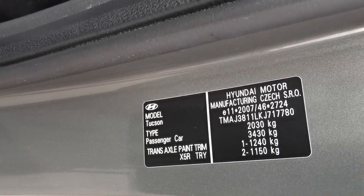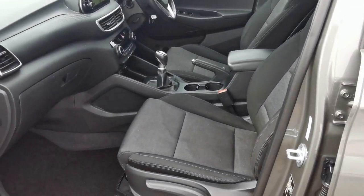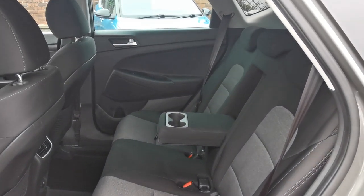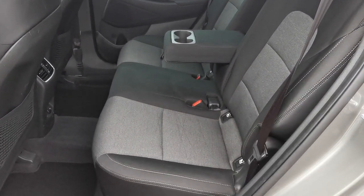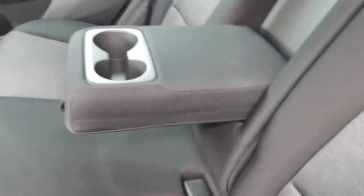The car requires a full valet and the seats cleaning. Rear passenger area — room for three passengers in the rear of the car, with a center armrest and twin cup holders.